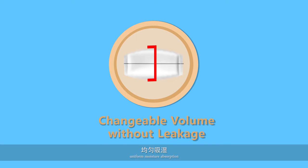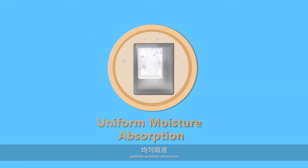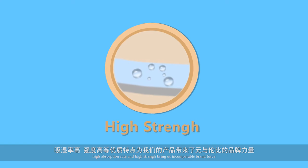Characteristics such as changeable volume without leakage, uniform moisture absorption, high absorption rate, and high strength bring us incomparable brand force.